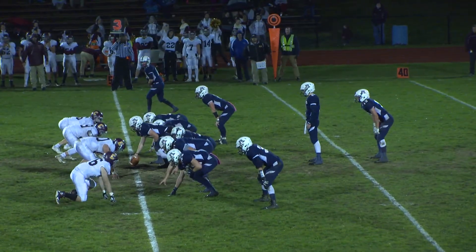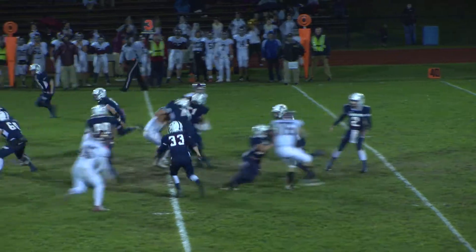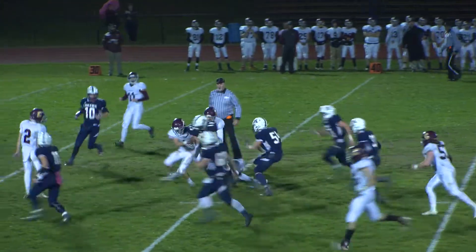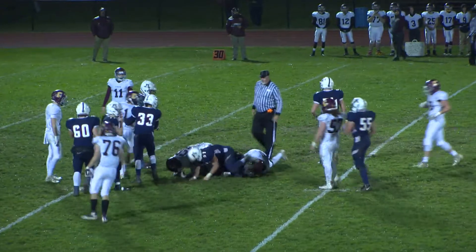We'll see what Gorman can do here. They're already one for one on third down conversions today. The handoff will be to Hughes, who breaks the tackle. He still has the first down and then some, and he's finally taken down inside the 40.